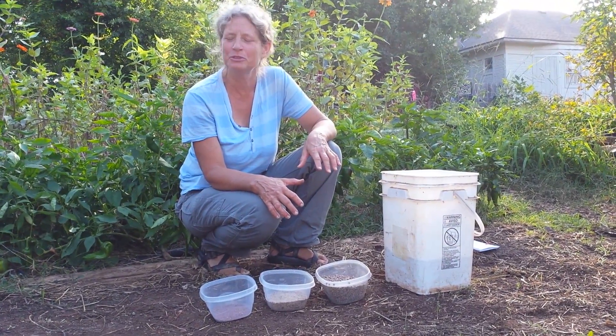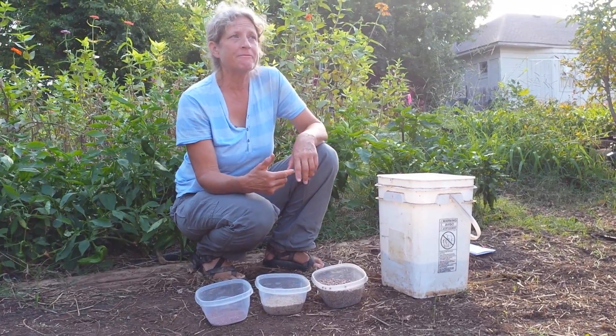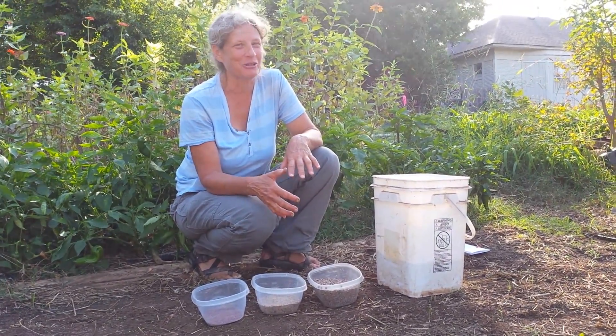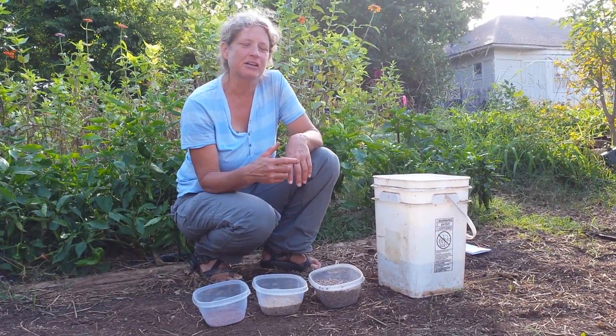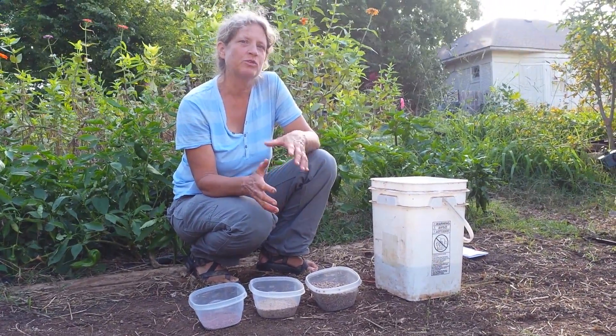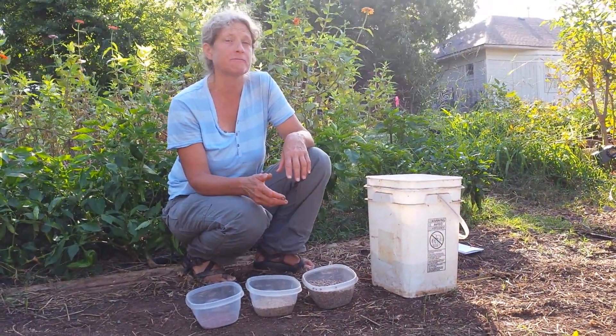I'm a true blue believer in the power of cover crops to transform your soil. When I first started gardening in my front yard, it was heavy red clay Oklahoma soil, and we planted cover crops every fall for three years. At the end of that period of time, we saw the soil had transformed from that heavy clay to a loose, fertile soil.